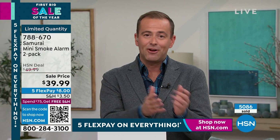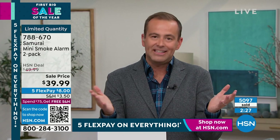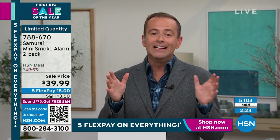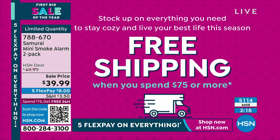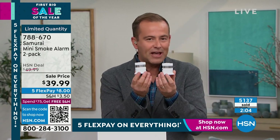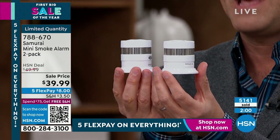You'll soon see our clock counting us down to the end. If you're heading to the phone now you'll get a set; going to hsn.com will be the fastest way. Remember, if you've bought anything else today and reach $75, you get free shipping and handling. For example, if you buy two sets of these, you'll get free shipping on the entire order. These also make a great gift for a son and daughter-in-law moving into their first home.